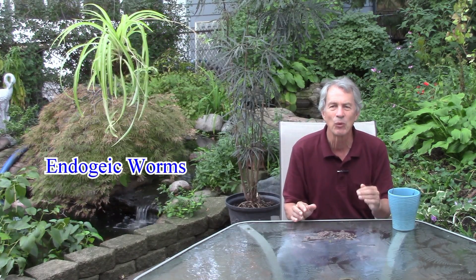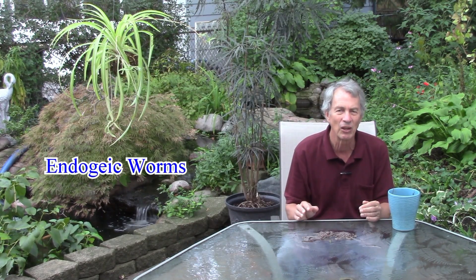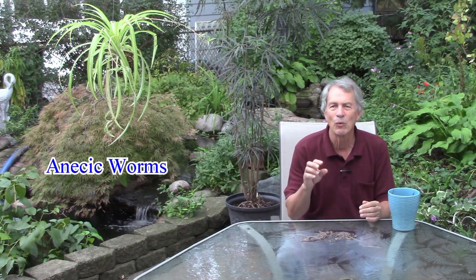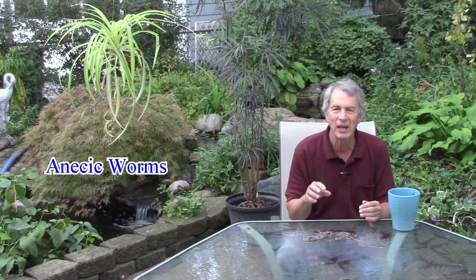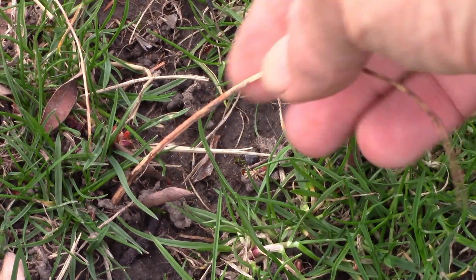The endogeic worms burrow horizontally in the top foot or so of soil, consume more mineral materials, and don't make large castings on lawns. The anecic worms are large worms that can burrow deeply into the soil, can pull leaves down into their burrows, and do make castings on the lawn. Depending on which worms you're talking about, these may be benefits to your lawn, but the benefits may not outweigh the problems.